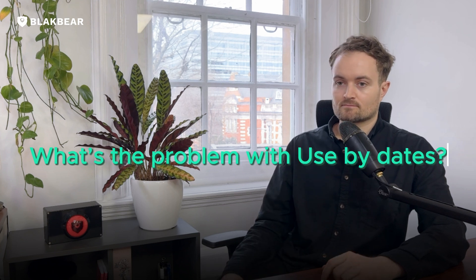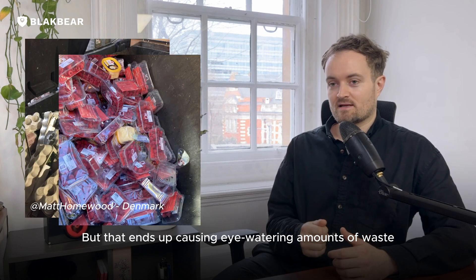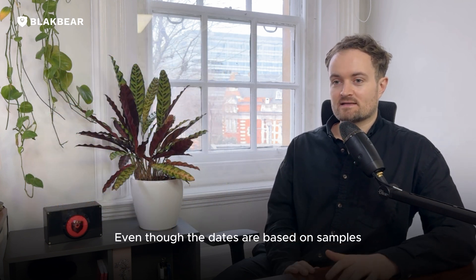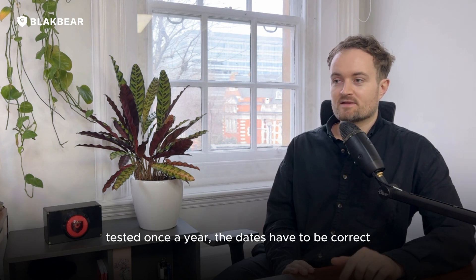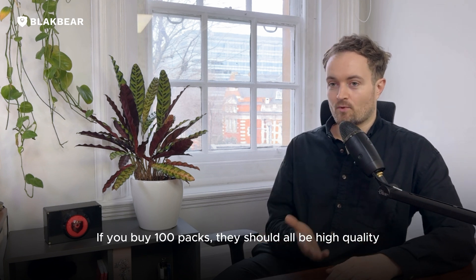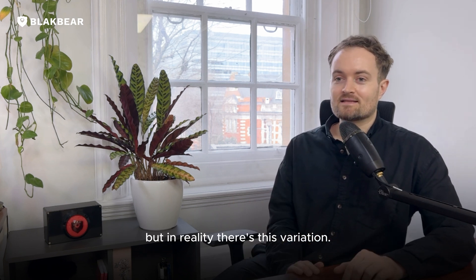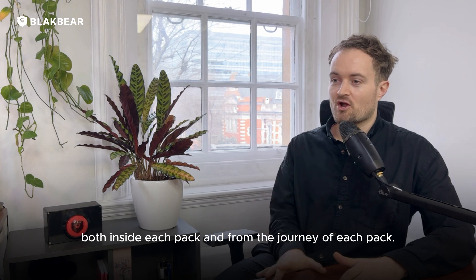What is the problem with setting these use-by dates? They're chosen to cover the worst case — they have to do that. But that ends up causing eye-watering amounts of waste both in stores and in homes. Even though the dates are based on samples of 20 or so packs tested once a year, the dates have to be correct for almost every pack. If you buy a hundred packs, they should all be high quality — none of them should smell bad or make you sick. But in reality, there's variation between every pack, both inside each pack and from the journey of each pack.